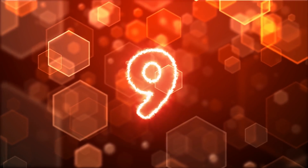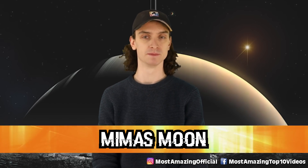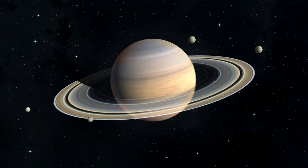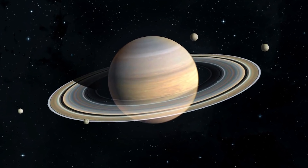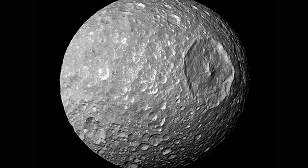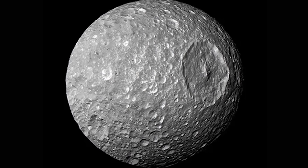Number nine, Mimas's Moon. A long time ago in a galaxy far, far away — just kidding, this one's actually really close. It's Saturn, right there. Saturn is known for having a plethora of moons — 82 in total — including this one, Mimas. A moon that looks oddly familiar.